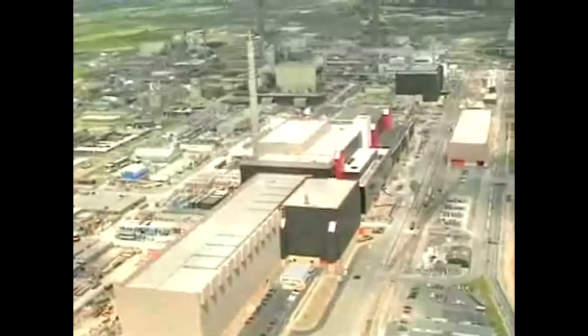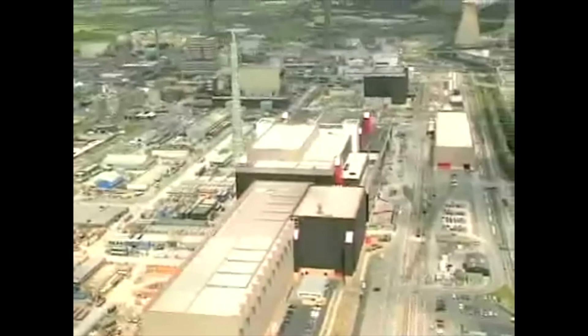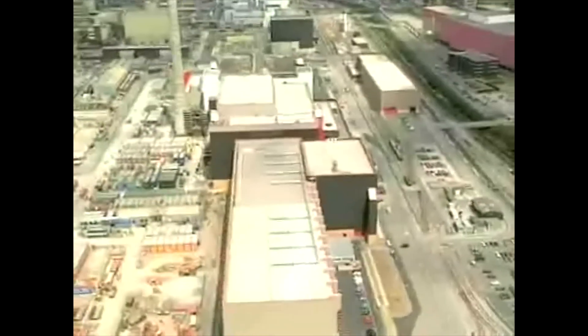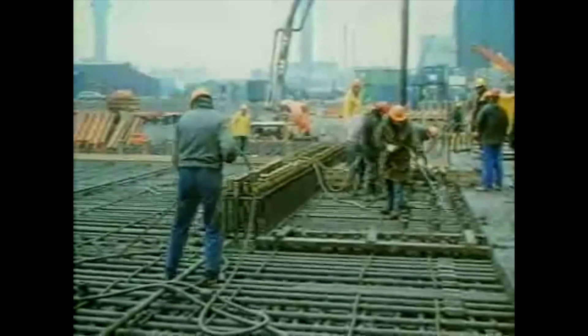The Thorpe Reprocessing Plant at Sellafield combines all the facilities necessary for reprocessing spent uranium oxide fuel under one roof. The construction of Thorpe was one of the world's most complex civil engineering projects, employing up to 5,000 contractors on site and supporting a further 10,000 with suppliers and subcontractors. Construction began on the Thorpe head-end and chemical separation plants in 1985, and the first fuel was sheared in 1994.